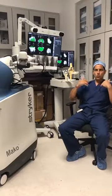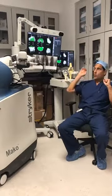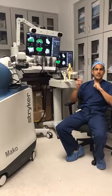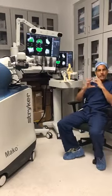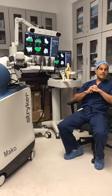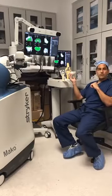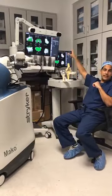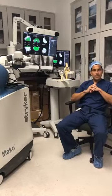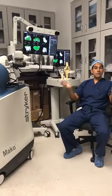Long gone are the days of significant soft tissue releases that cause pain and discomfort post-surgery. With this technology, we strategically remove bone at the correct angle and orientation 360 degrees to get the implants to fit like a glove. The procedure typically takes about 50 to 60 minutes. Patients are walking immediately. We have a technician in the OR for analytics and an anesthesia team providing a spinal anesthetic, and patients can walk full weight and go home the same day.